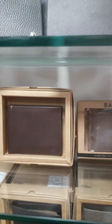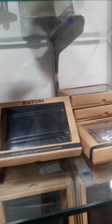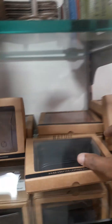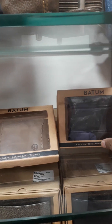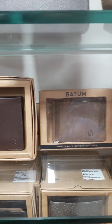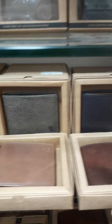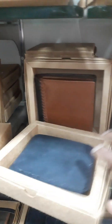This is a very good exclusive wallet. The website has more items that are not the same as what you see here. And this is a hand-stitched wallet.